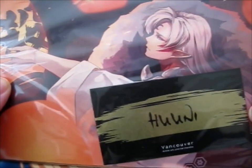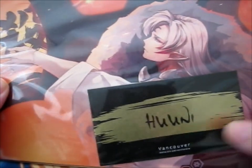We're here in this package. This is from Huni.